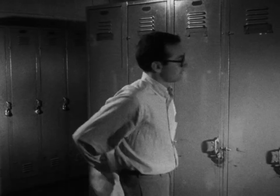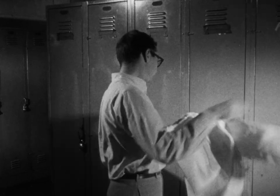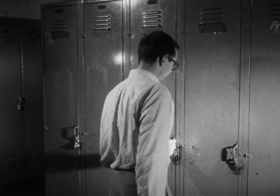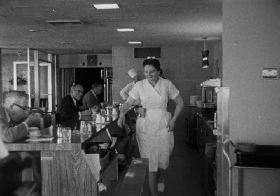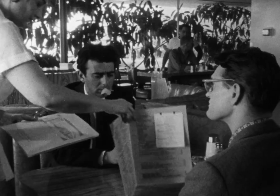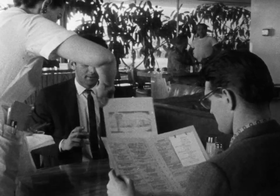Clean uniforms and a place to change and store street clothes is a good idea and an important part of cleanliness. Good service is important. It, perhaps more than anything else, brings the customer back.